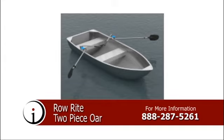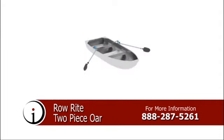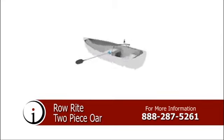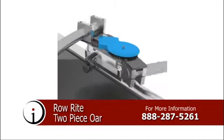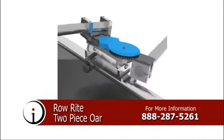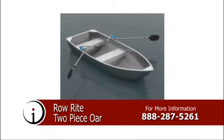Introducing the Row-Rite Two-Piece Oar. This innovative device allows the user to sit facing forward in a rowboat while still allowing the traditional pole rowing method for maximum speed and control. Improving both the visual and physical acumen while on the water, the reverse gear system will create faster and easier propulsion than a standard oar rowing method. For more information on the Row-Rite Two-Piece Oar, call the number on your screen.